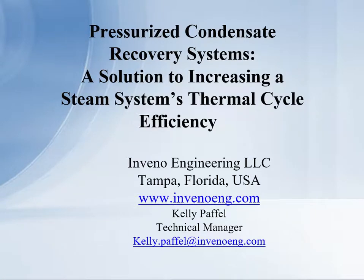My name is Kelly Popham, Technical Manager for Ambino Engineering, LLC. Today I want to talk about pressurized condensate recovery systems, a solution to increasing the steam thermal cycle efficiency.